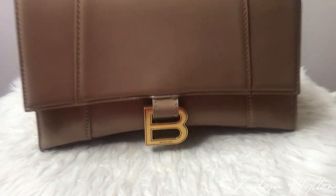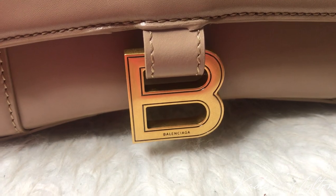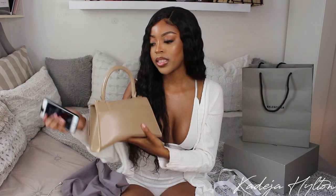I really like the small size — it fits a lot and I can fit all my essentials in it. The details on this bag include this gold B on the front and it does say Balenciaga. This bag is a top handle, and there's a pocket in the back that I like to put my phone in for easy access.